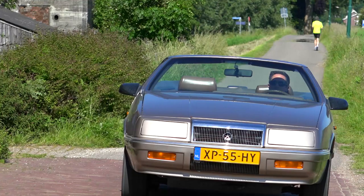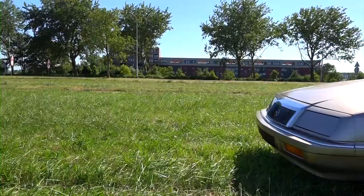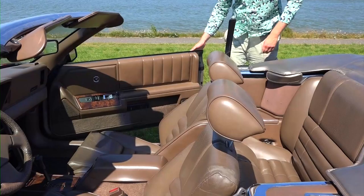It has European-style deep bucket seats, which are comfortable overall but lack lower back support. They are six-way adjustable and together with a tilting steering wheel provide plenty of room and a good seating position for a 6-foot-8 presenter.